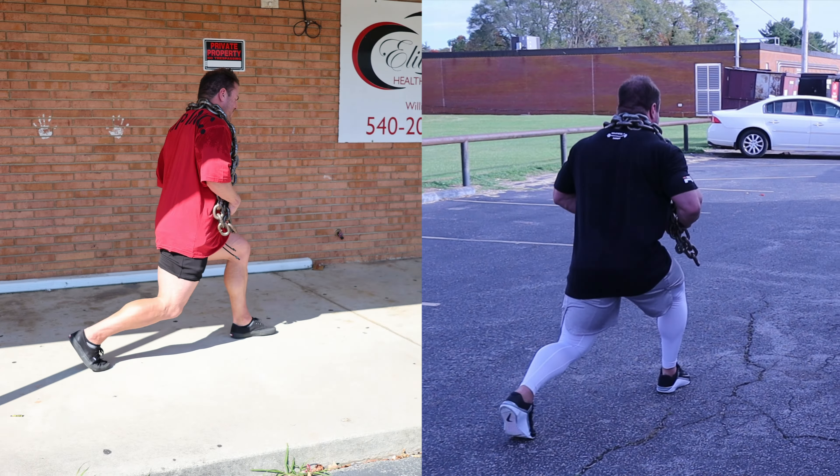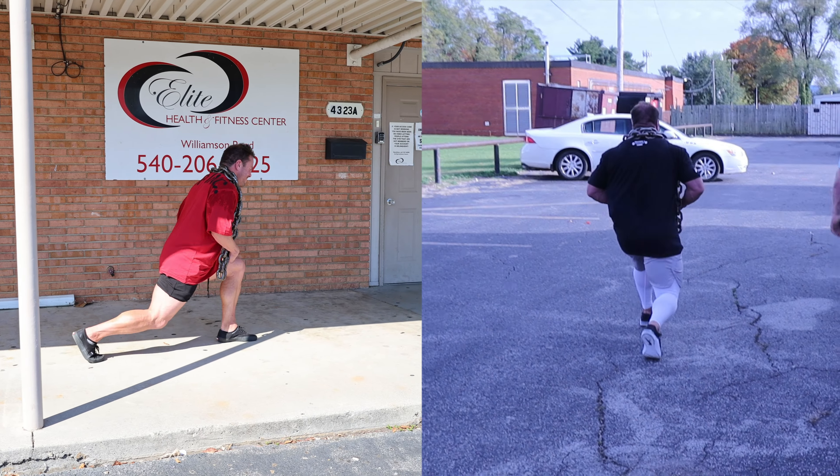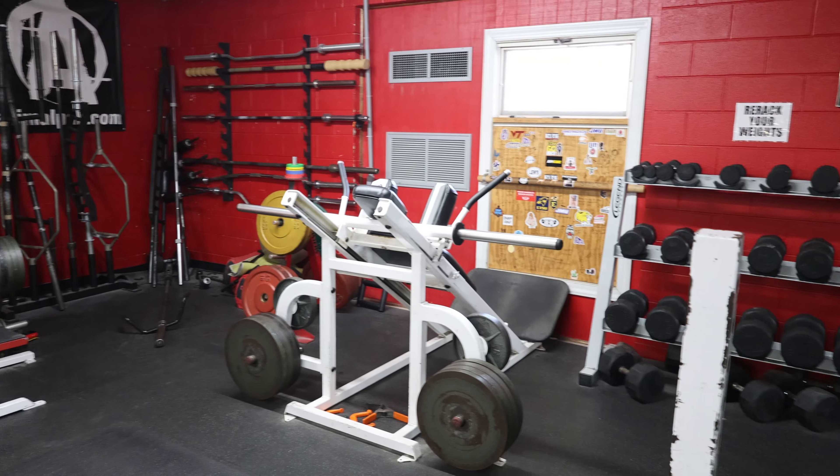One of my clients said, Chris, I'm traveling. The gym I'm at doesn't have a lot of space to do lunges. What do you want me to do? Because I have walking lunges built into his program. If you watch this video, you know how fortunate I am at Elite to have this walkway or back parking lot. Not all gyms have open space to lunge in, so we have to get creative and stick with stationary options — things where you aren't moving through space, but we're still going to work the quad, hamstring, and glute.